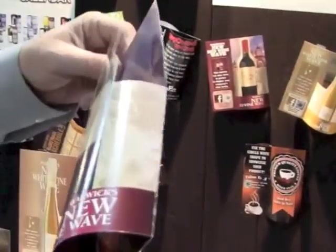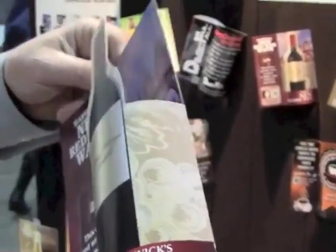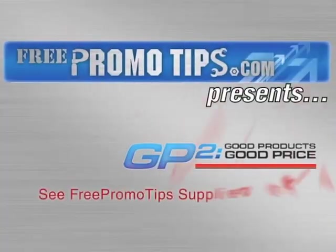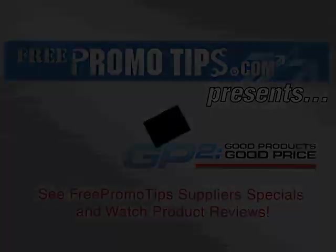How do they find you? Warwick Publishing dot com — W-A-R-W-I-C-K Publishing dot com. Thanks, man. You bet.